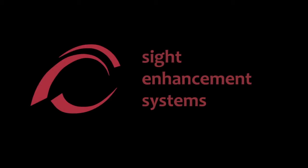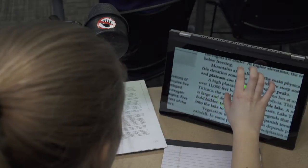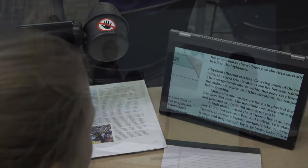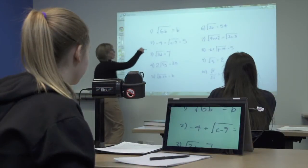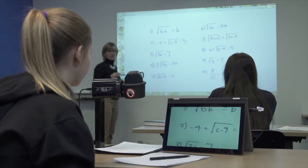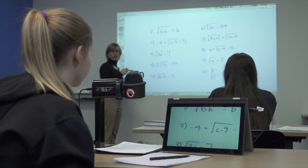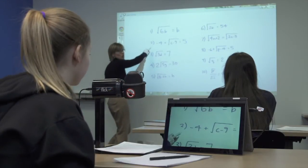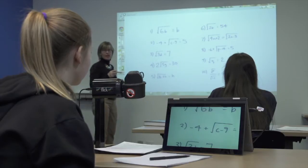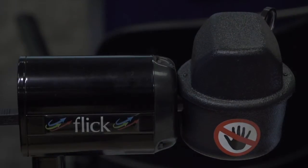Flick, from Sight Enhancement Systems — the fully robotic desktop camera for students with low vision. The visually impaired student's biggest challenge is locating what they want to see. The many desktop camera products on the market all present the same challenge: how to get what they want to see properly framed on their desktop video screen. Flick is the solution for these problems.